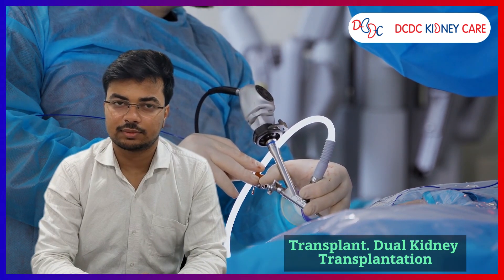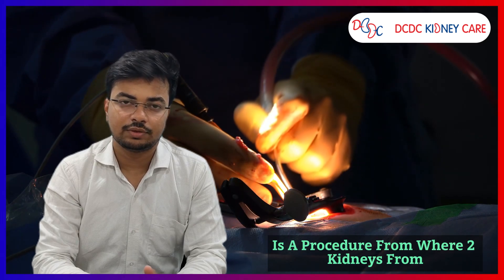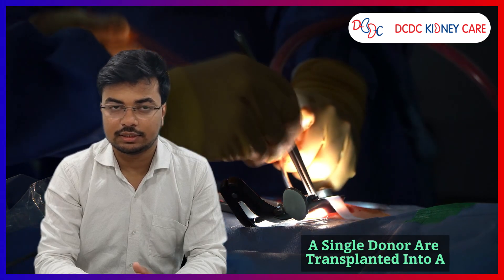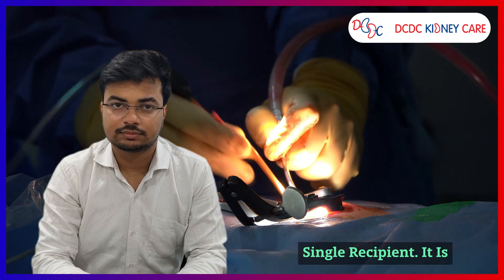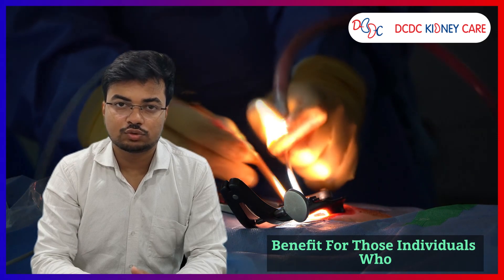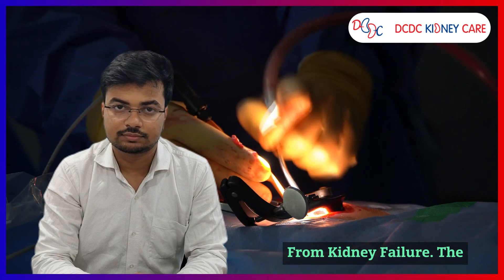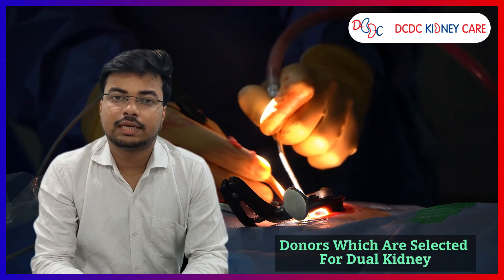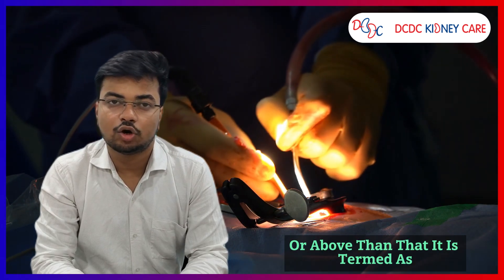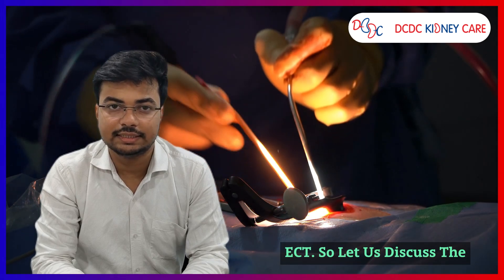Let us talk about the dual kidney transplant. Dual kidney transplantation is a procedure where two kidneys from a single donor are transplanted into a single recipient. It has benefits for those individuals who are undergoing dialysis and suffering from kidney failure. The donors selected for dual kidney transplantation are 60 years or above, which is termed as the Expanded Criteria Donor, or ECD.